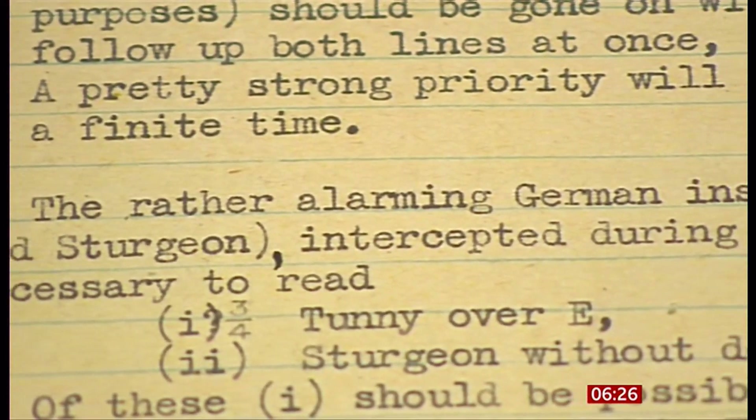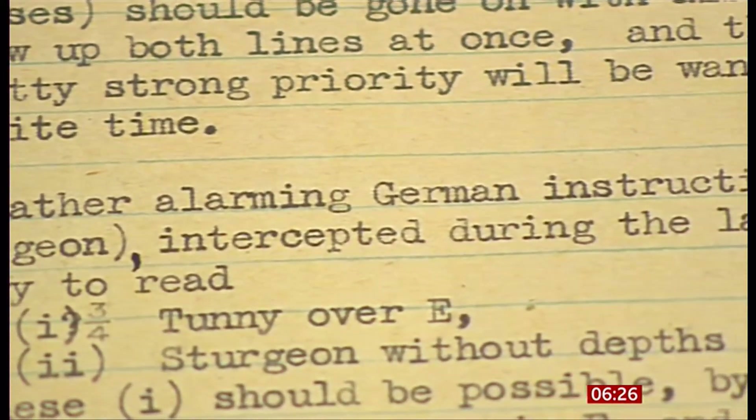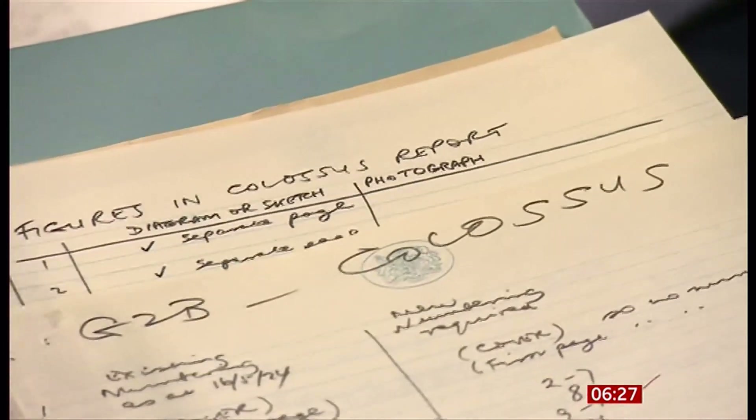In 1944, the material that we were getting off this cipher was gold dust. All the German commanders, the senior generals, and their thoughts about moving divisions across Europe — it was a massive game-changer for the Allies.